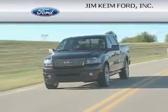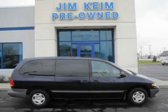Another fine vehicle offered by Jim Kane Ford. This is a 1999 Dodge Caravan, designed with features that accommodate.